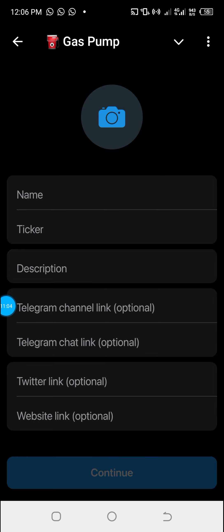The last step is to launch the token on Gas Pump and share the token link with your community. Click on 'Let's Go.' Now you need to enter a few details: the name, the ticker, a description, a Telegram channel link, and a Telegram chat link. The optional fields include a Twitter link and website link, but for a good token you should fill in at least the Telegram channel and chat links. Once you fill in all the information, click on 'Continue.'